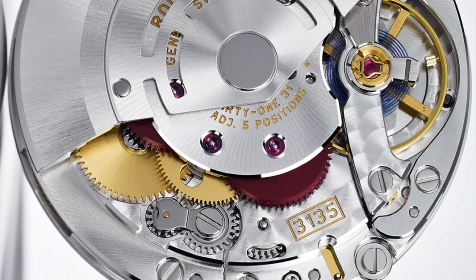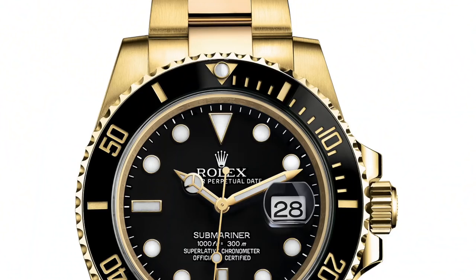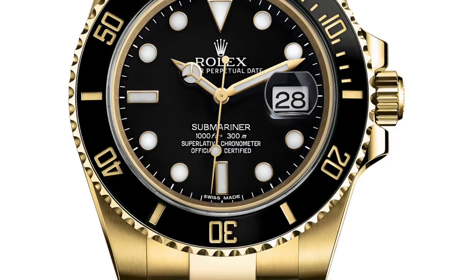You have the 3135 movement, which is my favorite Rolex movement — tough as nails. COSC certification, of course. With the ceramic bezel you've got a scratch-resistant bezel, a bigger chunkier case, and 300 meters water resistance. Above all, you've got Rolex tradability, quality, dependability, and reliability. You can rest assured — everybody's heard of Rolex.